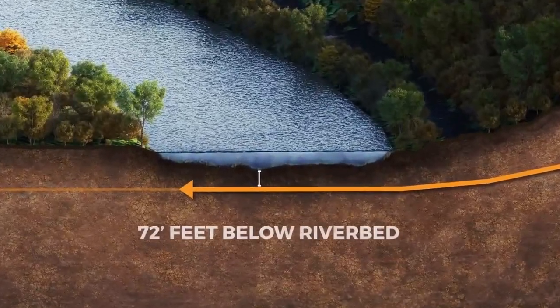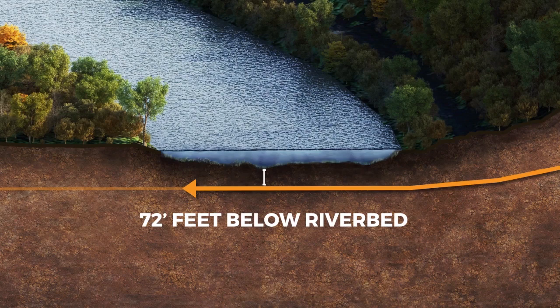For this project, it is anticipated that the pilot hole will travel about 72 feet below the riverbed.